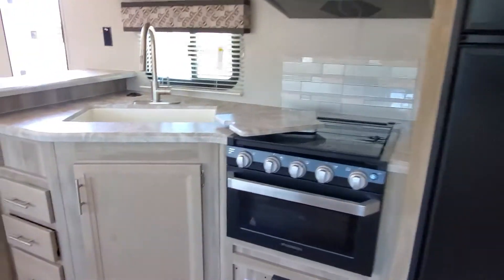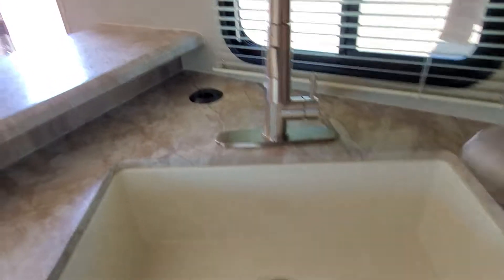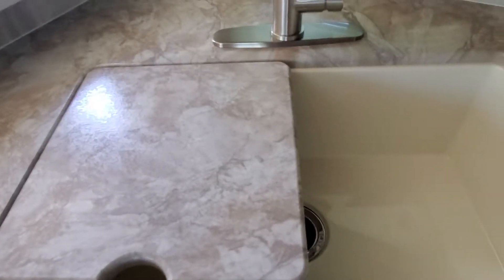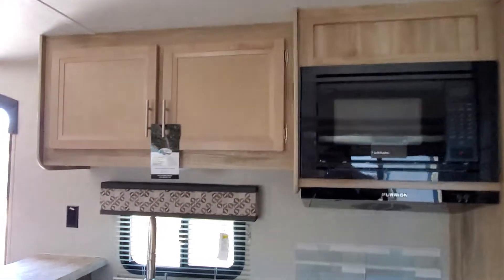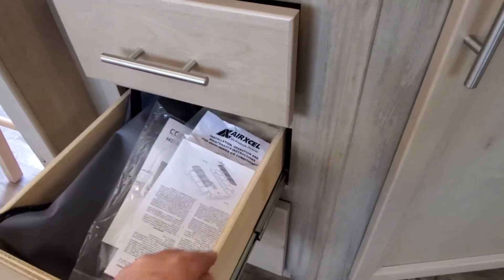I've got the sink covers off — it's got a nice large sink with two covers. We have a nice large countertop up top, our microwave, and large solid wood doors — no press board in these doors and cabinetry. Down here you're gonna see the nice slides, all solid wood inside.